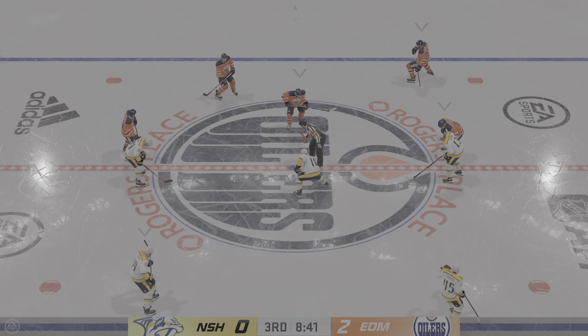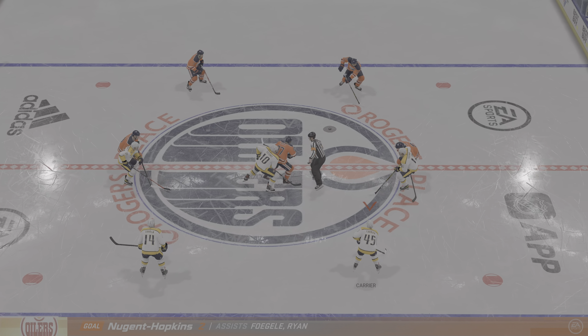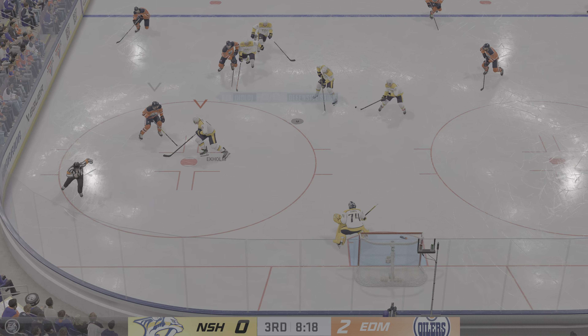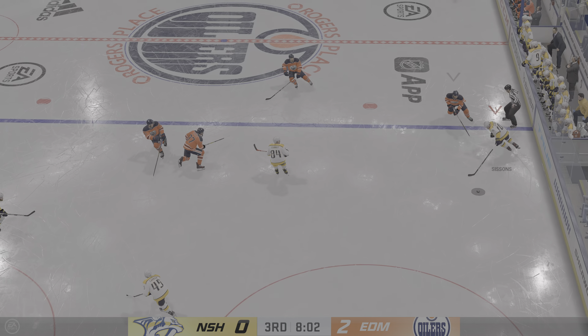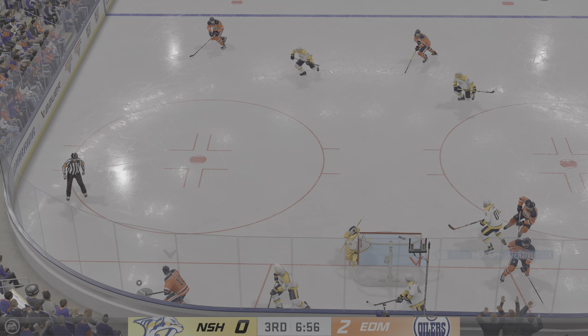Shooter puts his own rebound away — that's a nice play, but the goalie burped this rebound up, made it way too easy for him. Both teams are set, they're ready to drop the puck. Loses it quickly over to CeCe, and that one's broken up. The Oilers have been outstanding defensively tonight — they haven't given up anything, and it shows on the scoreboard.